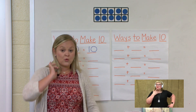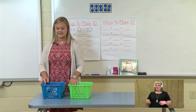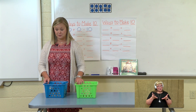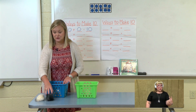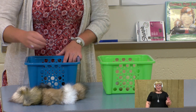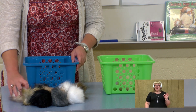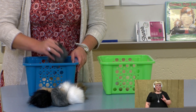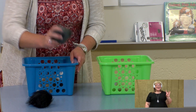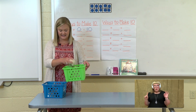Now what if we move one of our pet guinea pigs — they look very crowded in there. What if we move one over to our green basket? Let's count how many are left in our blue basket: 1, 2, 3, 4, 5, 6, 7, 8, 9. We have nine guinea pigs in our blue basket and one guinea pig in our green basket.